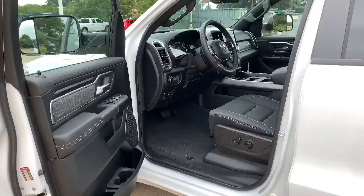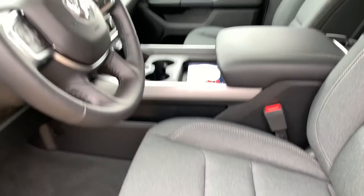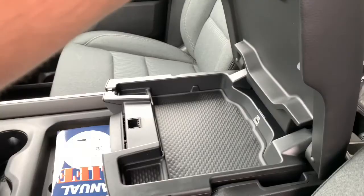Jumping into the interior — as you can see, it's black. We've got cloth seats, a power seat on the driver's side, and plenty of space inside. It's all configurable with lots of cup holders everywhere. We've got an 8.4-inch touchscreen display with Apple CarPlay, Sirius XM, and all the fancy stuff.